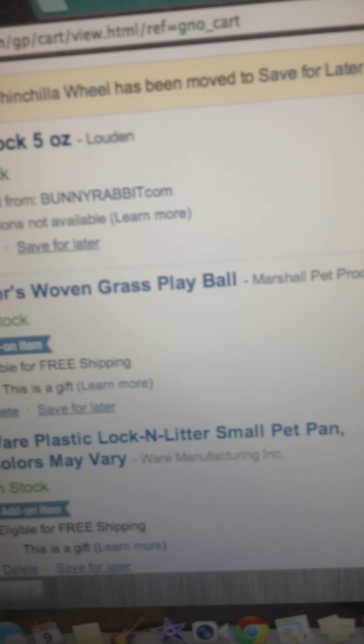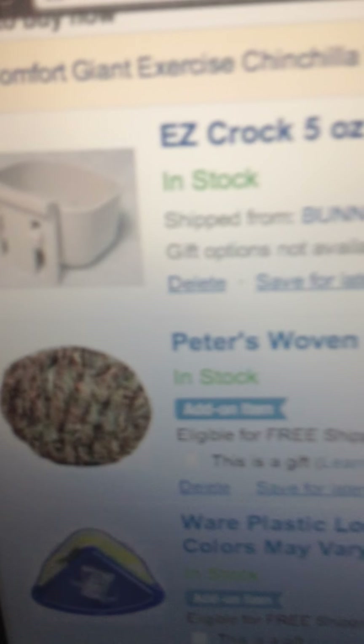Peter's Rove and Grass Playbo. I want to get that because I want them to have something to play with. I like natural stuff.